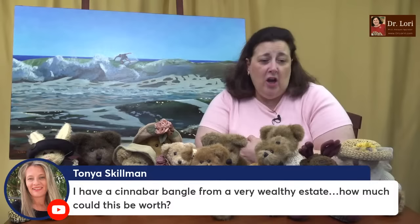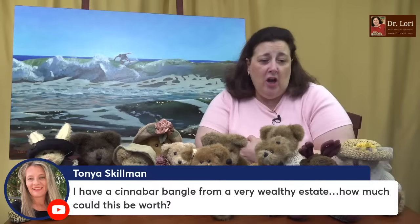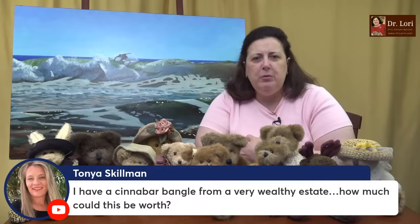I have a cinnabar bangle from a very wealthy estate — could it be worth it? Yes, a cinnabar bangle bracelet could be valuable. Here's what you look for: nice strong carvings, Asian characters, repeated forms. The bigger the bangle, the better. If it has any kind of precious metals, even better. I like to see textural carving and Asian characters of happiness or good luck — they usually have a little bit more value. Cinnabar is very popular and good looking; usually dates to early 20th century and was revived again in the 1960s and 1970s.